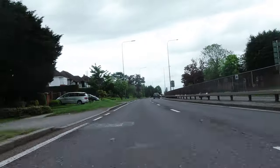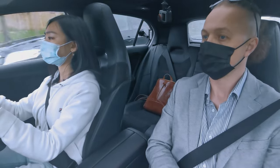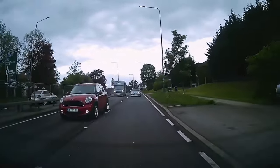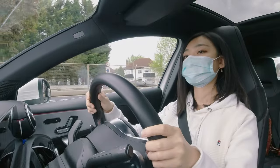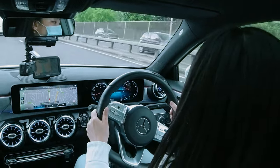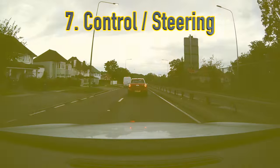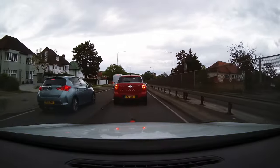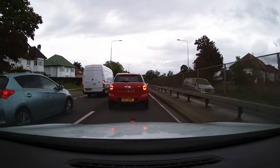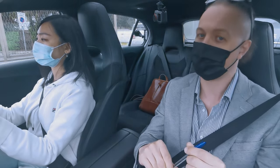Carmen moves back into the left lane. She's then given directions to take the third exit turning right at the next roundabout. As she checks her right mirror to change back to the right lane, she starts to look a little longer into the mirror and begins to swerve left. This earns a driver fault advisory for control and steering. Avoid prolonged looks — use glances in your mirrors to avoid losing focus of the road ahead.